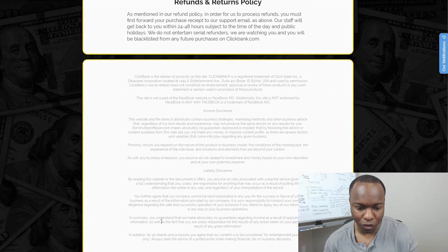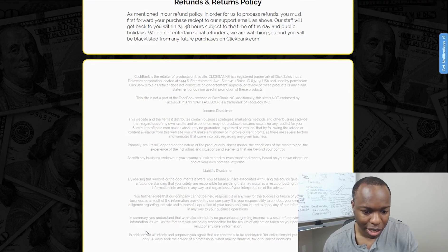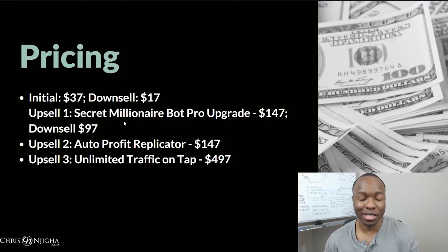What's interesting is if you look down here, under their liability disclaimer they say: for all intents and purposes, you agree that our content is to be considered for entertainment purposes only. Which is exactly what you just got. This was to tickle you and entertain you, except for the fact that you paid money for it.